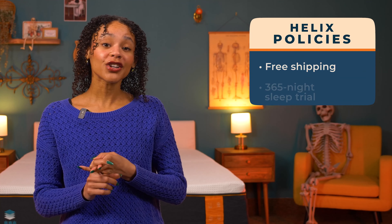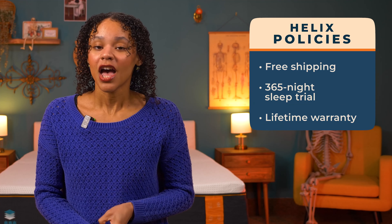If you want to know what to expect when you buy, Nectar offers a great policy combo of free shipping, a full year sleep trial, and a lifetime warranty. If you want the nitty gritty details, I'll put those in the written review linked in the description.